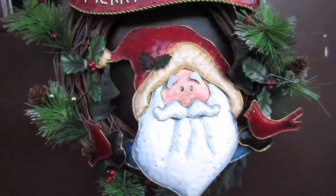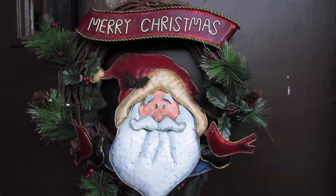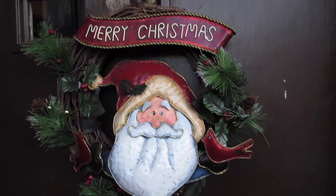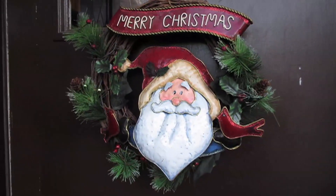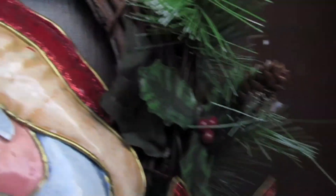Coming up to the door, you can see my Santa Merry Christmas wreath. My mom gave this to me a while back when I lived in my apartment to decorate it with, and I love it. It's just a welcome to Casey's Christmas land! Walking inside, I have my little basket full of all my winter gloves and hats.